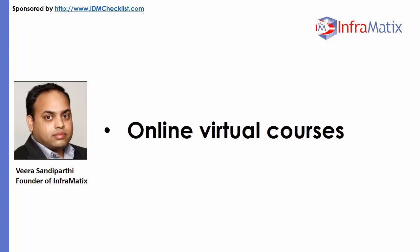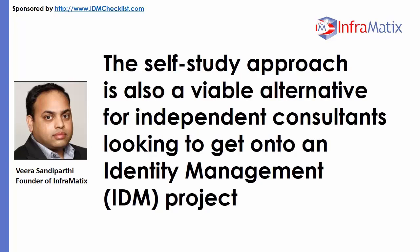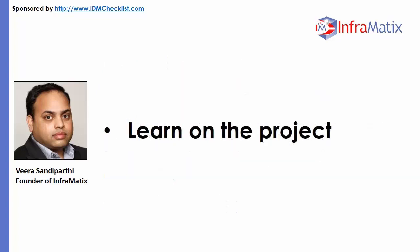For budget-minded self-starters, Oracle offers a self-study kit. The self-study approach is also a viable alternative for independent consultants looking to get onto an identity management IDM project. The zero-cost alternative is to learn on the project. However, that could include opportunity costs for the employer, due to reduced productivity levels and needing to keep consultants engaged longer to mentor the client's staff.